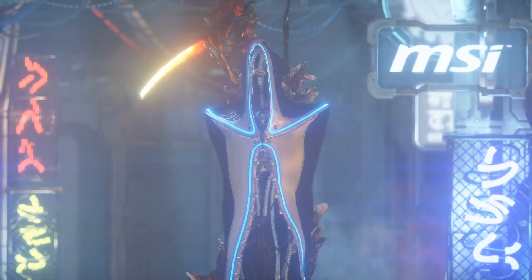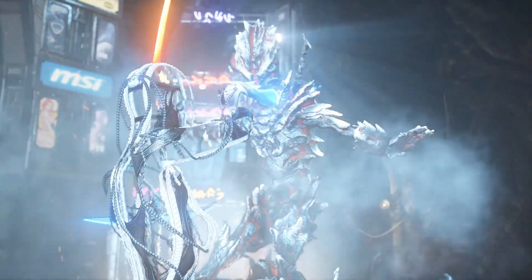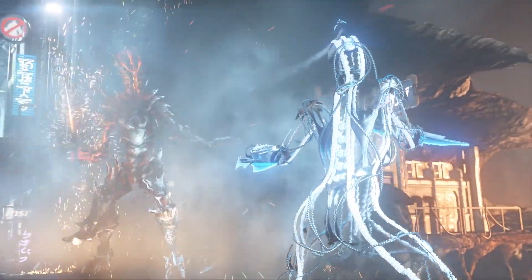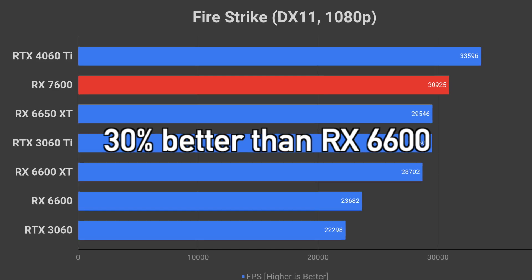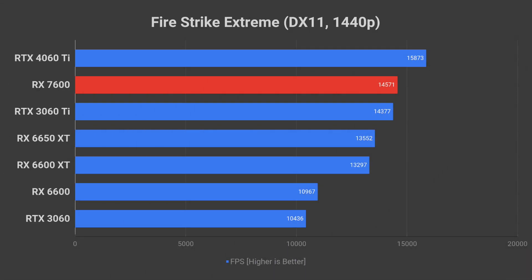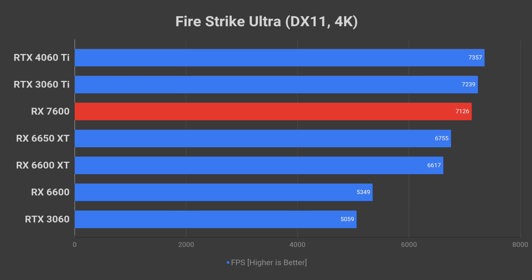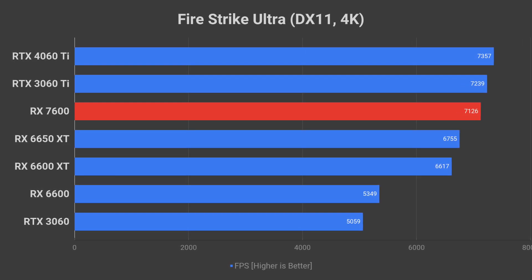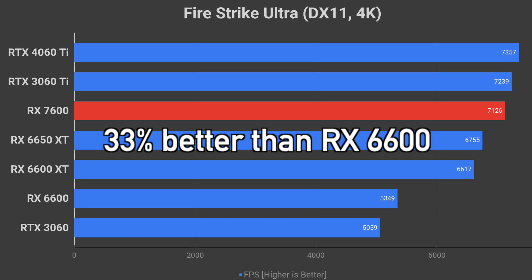Next, we have Fire Strike, an older DirectX 11 benchmark. Despite its age, it remains relevant as it can provide insights into the performance of older games on the RX 7600. At 1080p, the RX 7600 brings a 30% increase over the RX 6600 and manages to beat the 3060 Ti by 5% — impressive. At 1440p, the RX 7600 and 3060 Ti are evenly matched, with another impressive generational performance leap of 33% versus the RX 6600. The difference between the RX 7600 and 3060 Ti at 4K is negligible, but the new AMD GPU once again delivers a 33% improvement over the RX 6600.